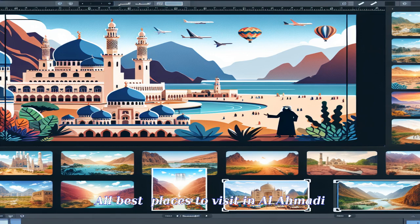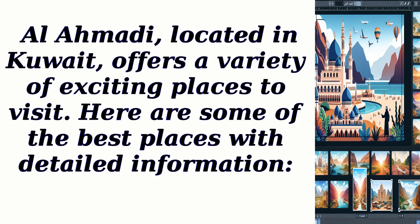Al-Ahmadi, located in Kuwait, offers a variety of exciting places to visit. Here are some of the best places with detailed information.